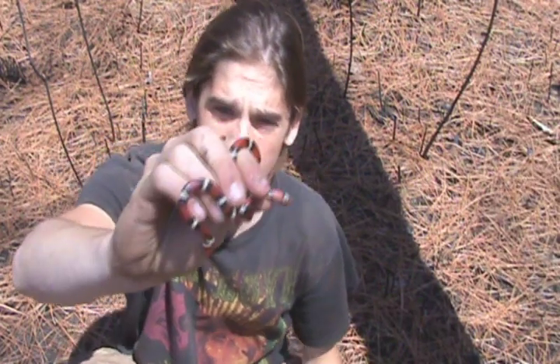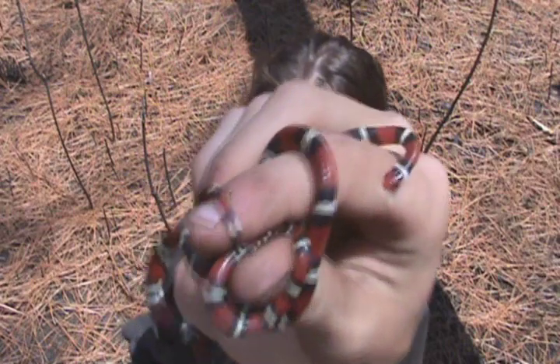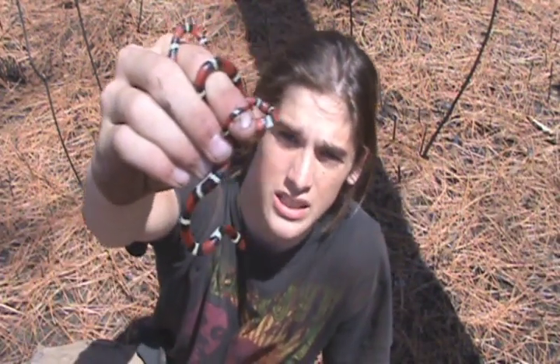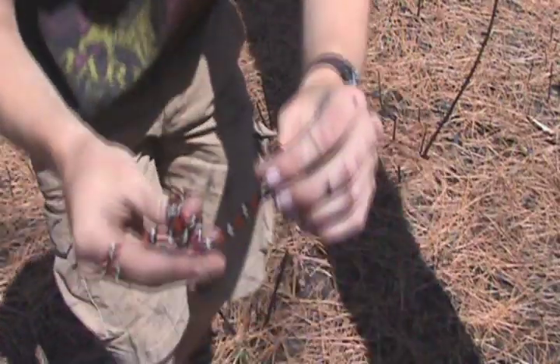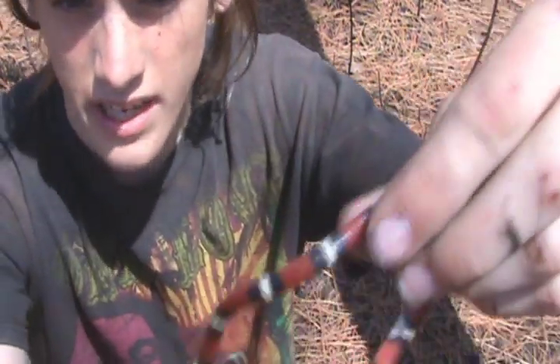These are a pretty special snake in my heart because they're a close relative to the Kingsnake — and this one's chewing on me right now — which is why they have Kingsnake in their name. What's unique about them is that they're the third species of tri-colored snake that we have in North Carolina. The other ones are the Coral Snake and the Scarlet Snake.